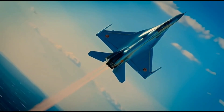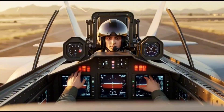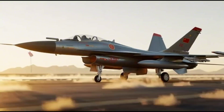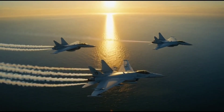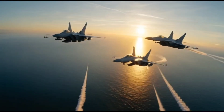The J10's weapon capacity is impressive. It can carry a wide range of air-to-air and air-to-ground missiles, along with precision-guided bombs and rockets. It features 11 hardpoints for weapons, giving it flexibility in combat roles — whether dogfighting enemy jets or striking ground targets, the J10 can adapt instantly to any mission. One of the most notable upgrades in the J10C version is the integration of stealth features.